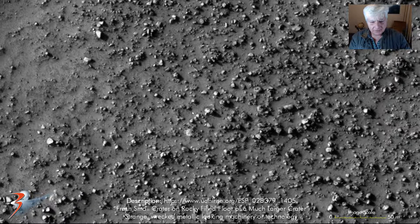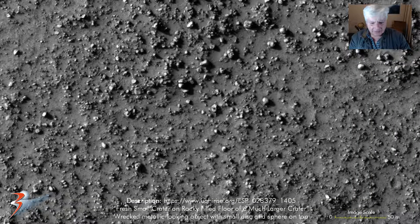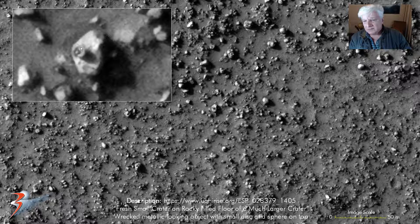And then this part over here looks almost like some type of machinery or technology - very metallic looking. It's got this rounded opening here, this rectangular part sticking out, and then this rounded part to the right over here, and then a smaller little feature on the top over there. Looks like a little ball or sphere, maybe a little dome.